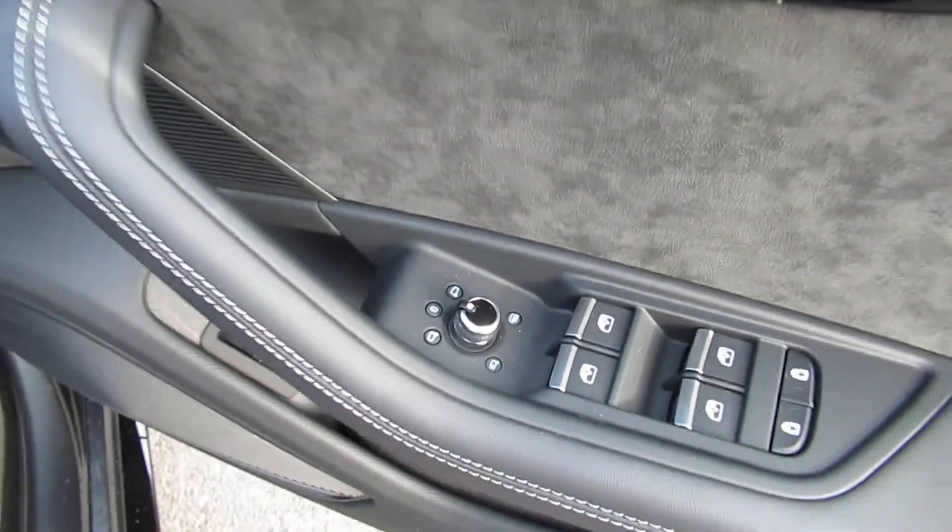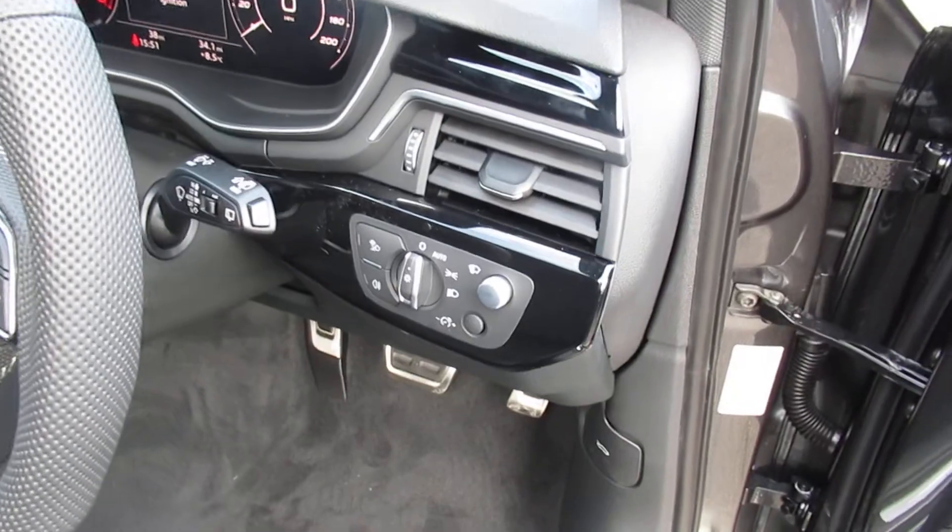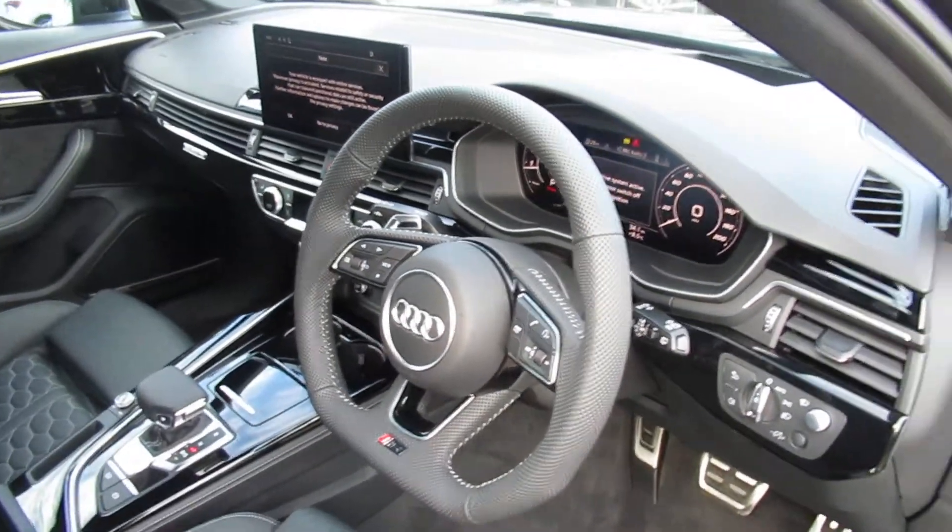Electronic folding exterior mirrors with side assist, a Bang & Olufsen sound system, electronic massage super sport front seats with the RS embossed logo and leather, automatic headlights and wipers with heads-up display, and a flat bottom leather multifunctional steering wheel with adaptive cruise control.